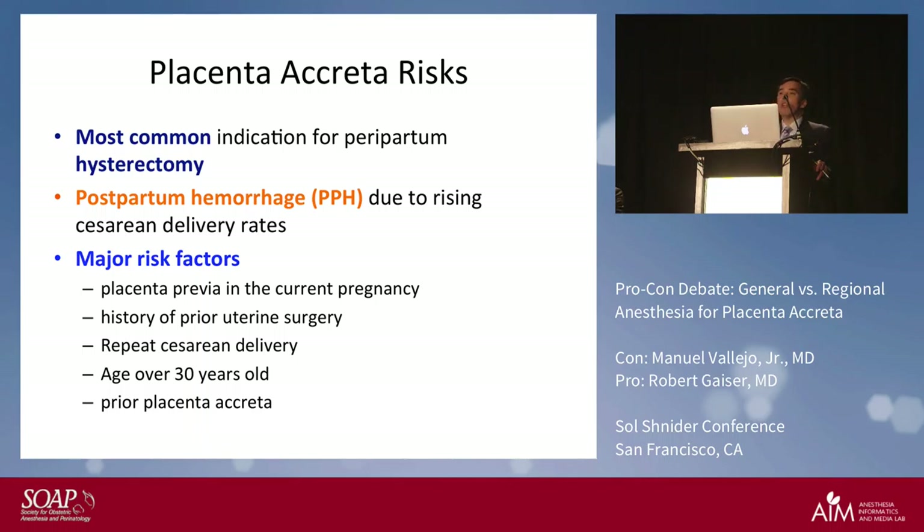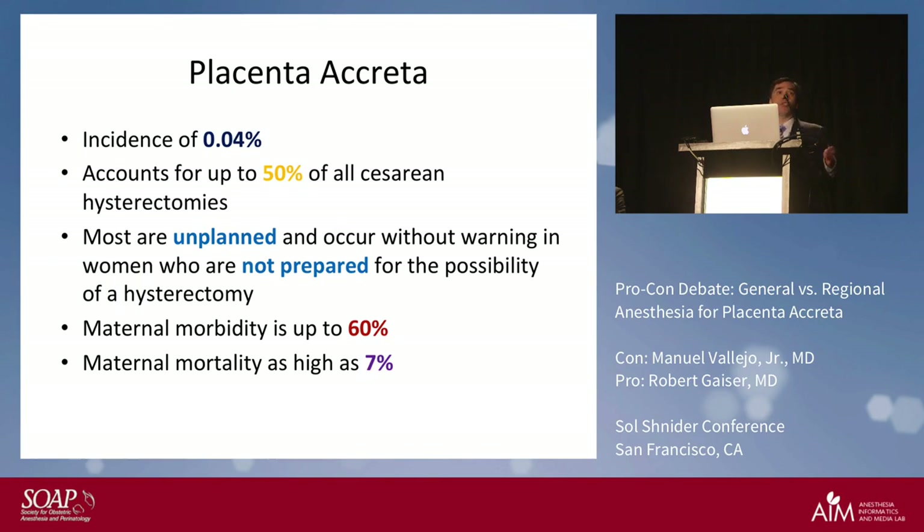The incidence is low — only about 0.04 percent — but if it happens to your significant other then it's a hundred percent. It can account for up to 50 percent of all cesarean hysterectomies. Most are unplanned, especially in a woman who's not mentally prepared. Maternal morbidity is about 60 percent and mortality can be as high as seven percent.